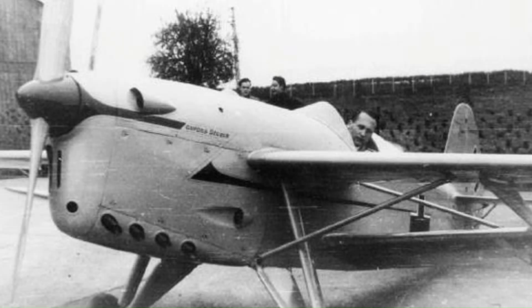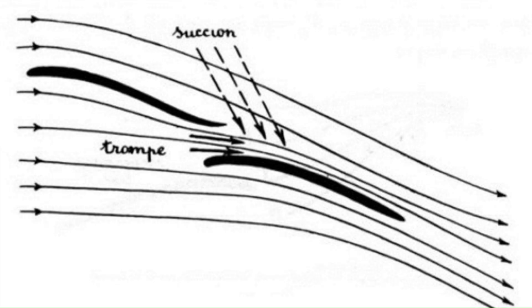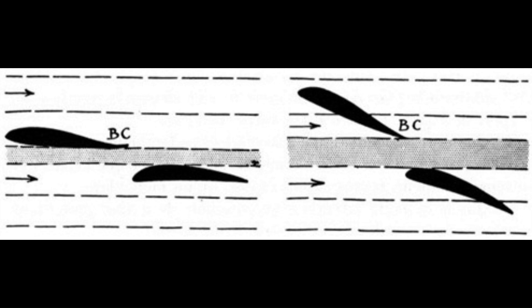The tandem wing approach he took has a similar result as wing slats, where air is forced along the top of the back wing from the bottom of the front wing using the Venturi effect. This works to maintain laminar flow, allowing for higher angles of attack before stalling. Additionally, the wings have different angles from each other — the front being closer to zero degrees, with the back bottom wing at a higher angle.